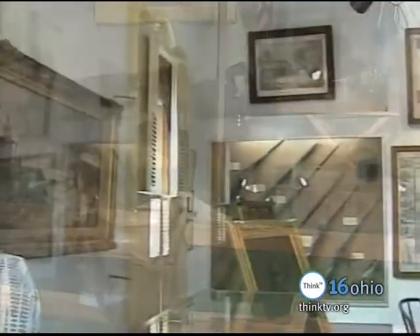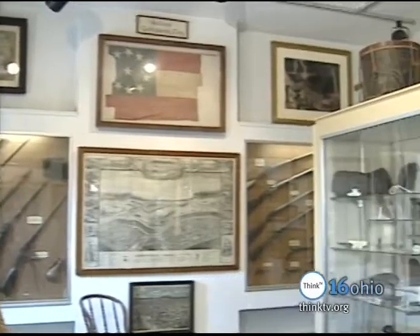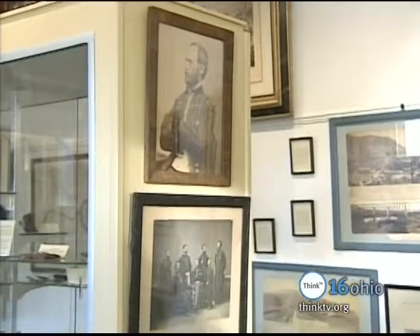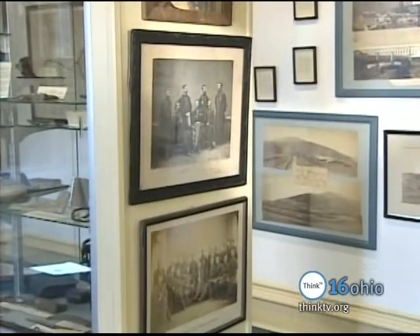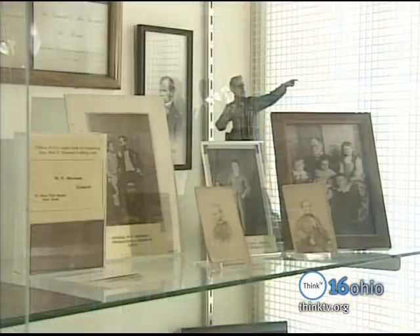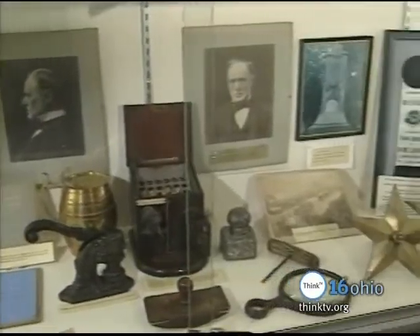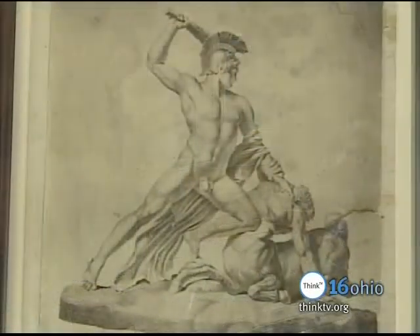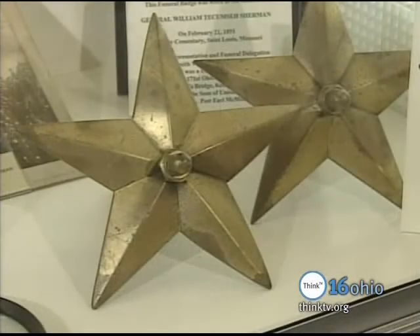The room above the Victorian addition contains a Civil War museum with original weapons, photographs, and maps from the time of the United States Civil War. The hallway between the museum and camp recreations contains further Sherman memorabilia, including artwork drawn by Tecumseh Sherman during his West Point years, and the brass stars that adorned his funeral train.